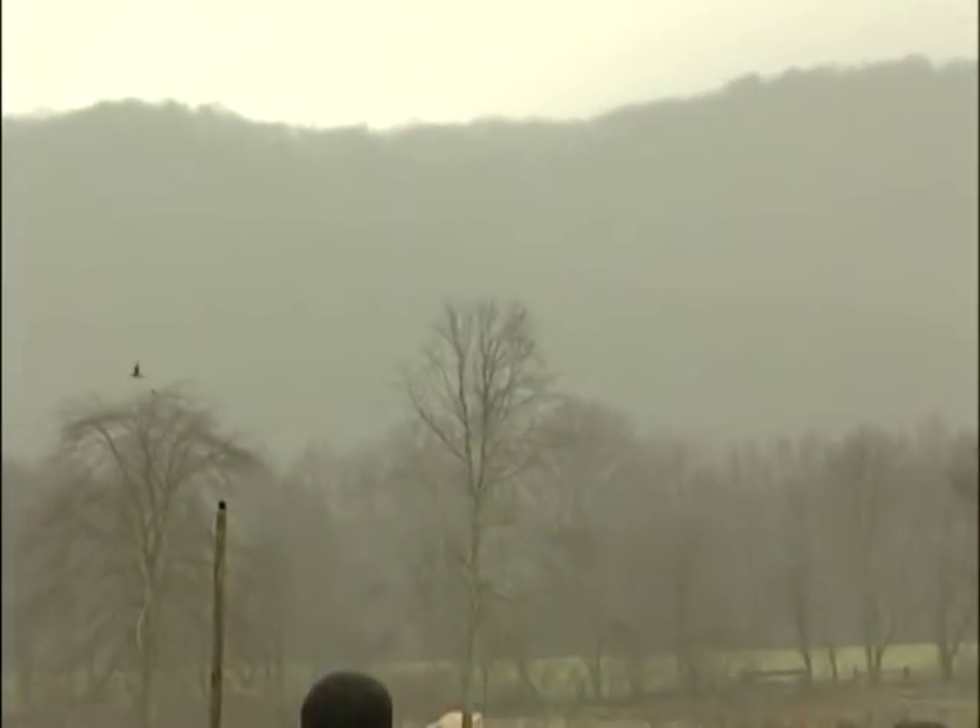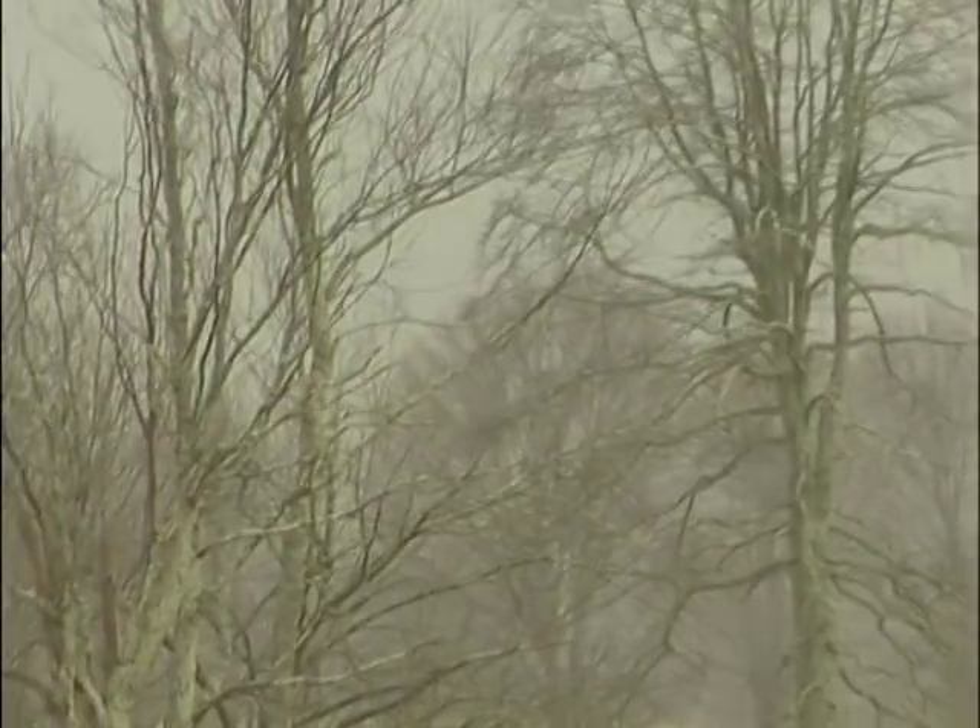I think he went to the other tree. Those are all froze. He's done. He landed again in another spot. I lost him.